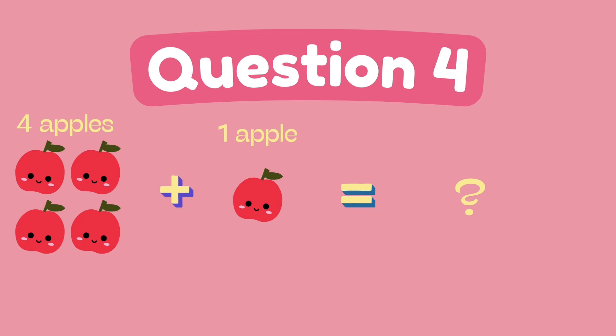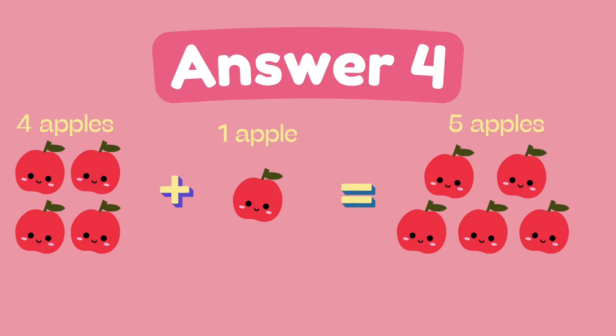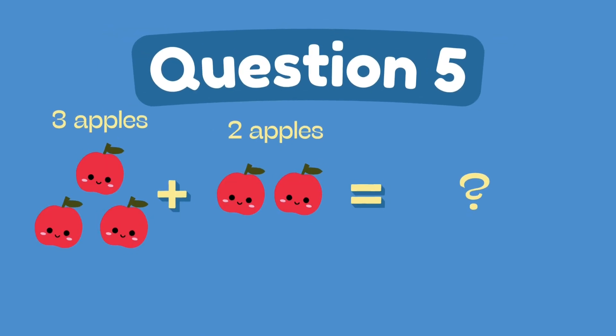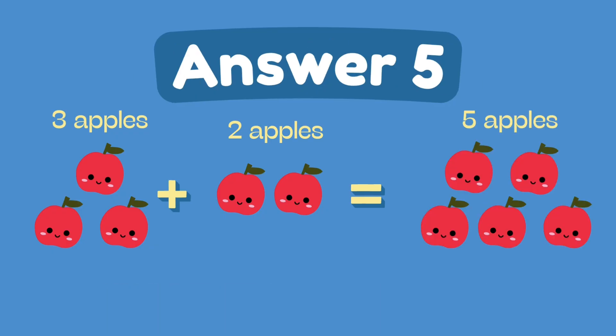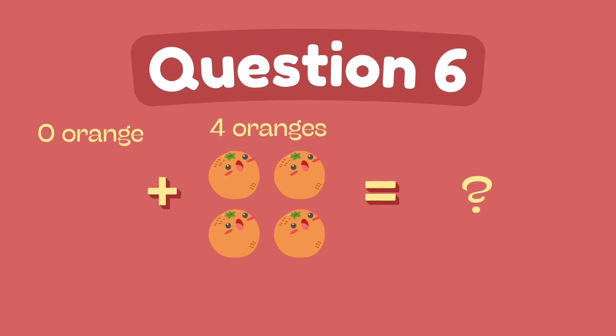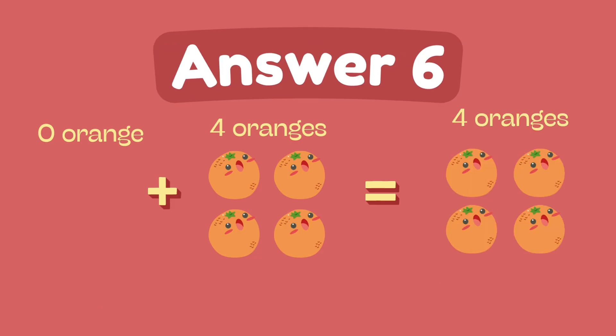What is 4 plus 1? The answer is 5. What is 3 plus 2? The answer is 5. What is 0 plus 4? The answer is 4.